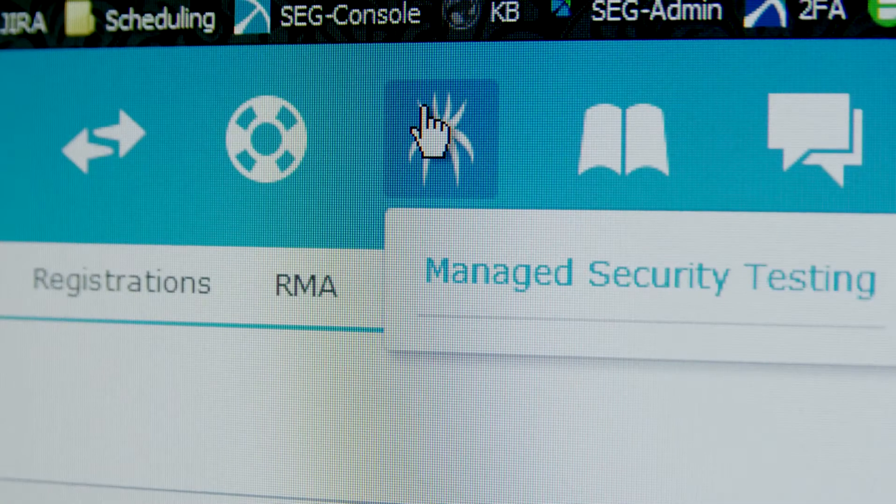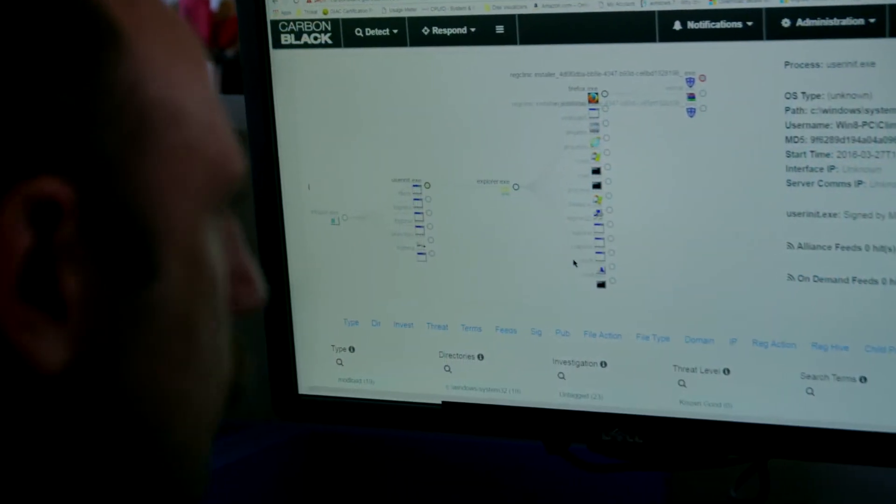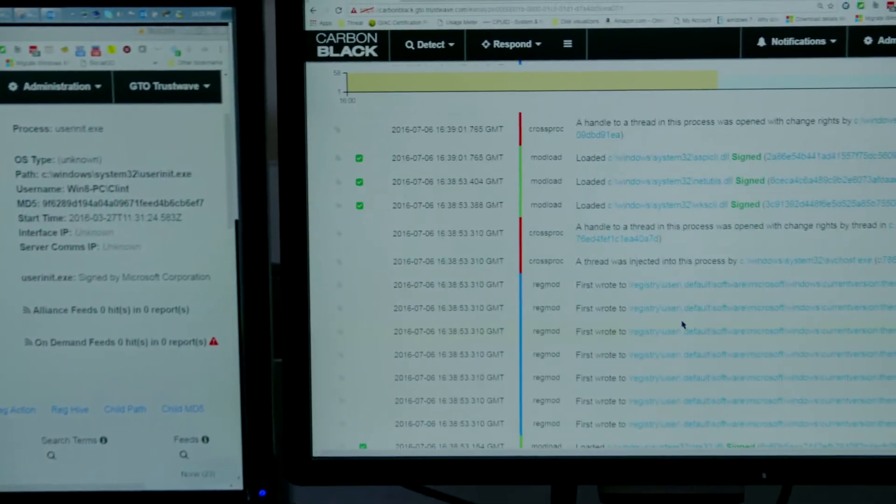It's something we all face — it's a challenge. Security testing helps businesses understand their network-connected assets, how those assets are vulnerable, and what could happen if those assets are breached.